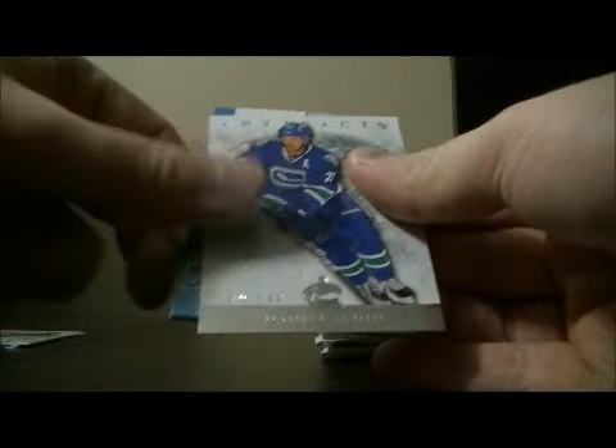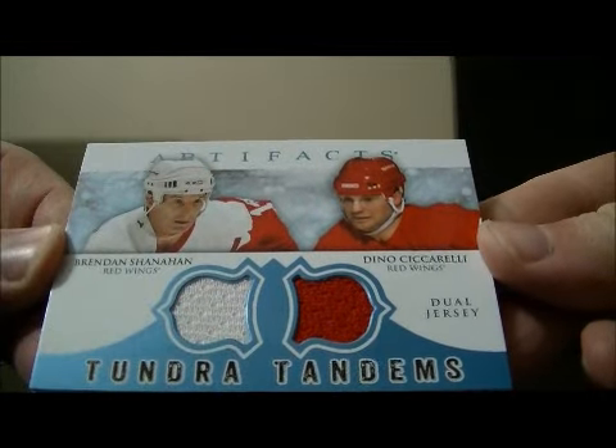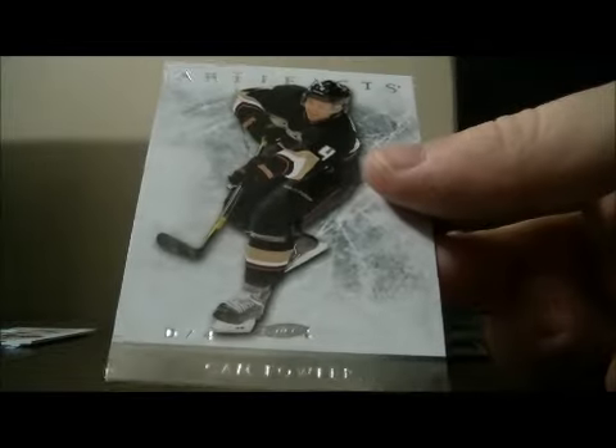Pack 5. And base. And base. We have a Tundra Tandrums — nice card for the Red Wings — a Brendan Shanahan and Dino Ciccarelli. Decoy and base.